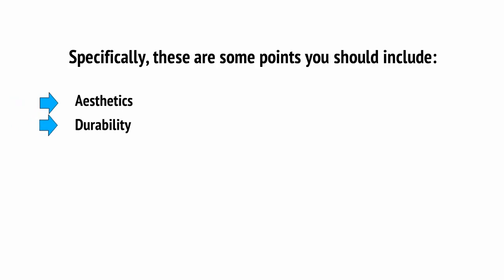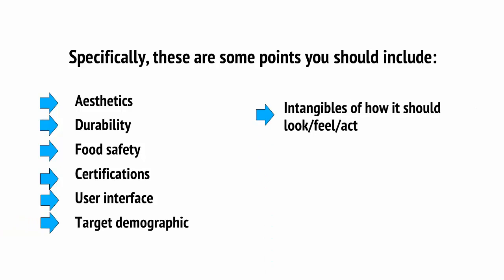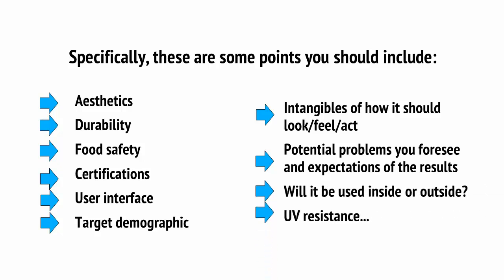This only needs to be a Word document where you describe all of the tangibles and intangibles as succinctly as possible — such as how long you want your battery to last, how waterproof you want it to be, who it's for, and what the user interface should be. Specifically, include: aesthetics, durability, food safety, certifications, user interface, target demographic, intangibles of how it should look, feel, and act, potential problems you foresee, expectations of results, whether it will be used inside or outside, UV resistance, etc. If you don't know the first thing about manufacturing, this document will let you get guidance from those that do. It also helps with your own planning and can be submitted when crowdsourcing designs.